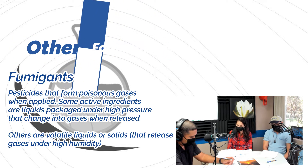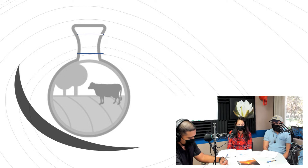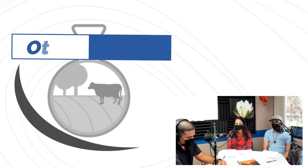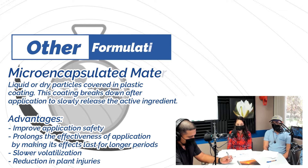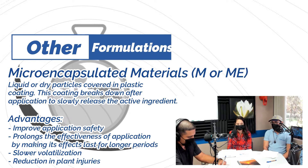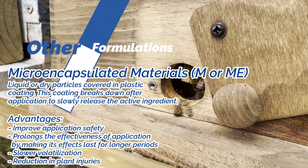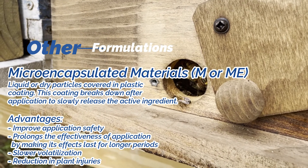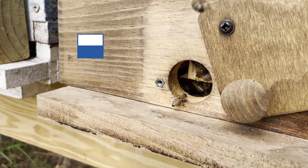Two other formulations used with highly toxic materials: first, microencapsulated materials — much like a controlled-release fertilizer concept — where pesticide particles are covered in a plastic coating. This protects the applicator, mixer, and loader from the highly toxic chemical. As the plastic coating breaks down in the environment, the pesticide is released slowly. A key precaution is bees — they may mistake these tiny capsules for pollen grains, so take extra caution if bees are foraging in the area.